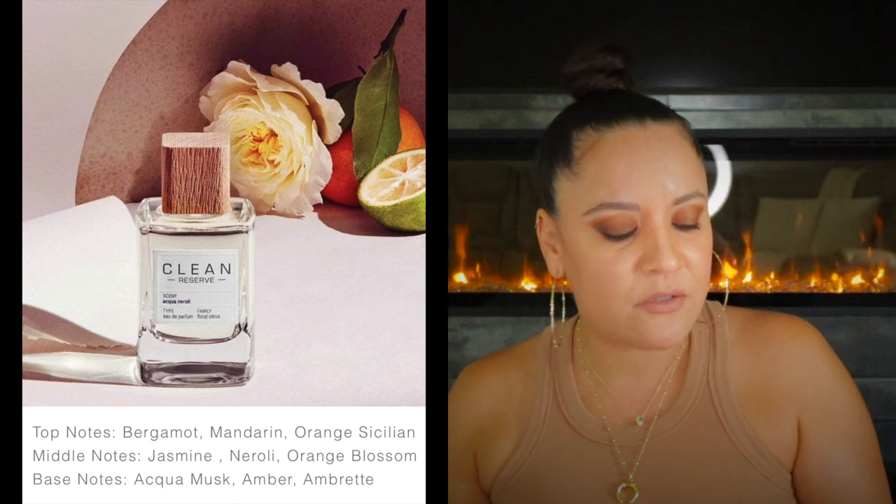Aqua Neroli has top notes of Bergamot, Mandarin, Orange Sicilian; middle notes of Jasmine, Neroli, Orange Blossom; and base notes of Aqua Musk, Amber, and Umbrette. Maybe it's the Umbrette that I really like — it gives this kind of smokiness, almost like an incense musk with some woody nuances. I get the Neroli and Orange Blossom combo, then the musk and clean jasmine. It's a really uplifting scent. I enjoy smelling it on the card; I just don't want to smell it on my skin.